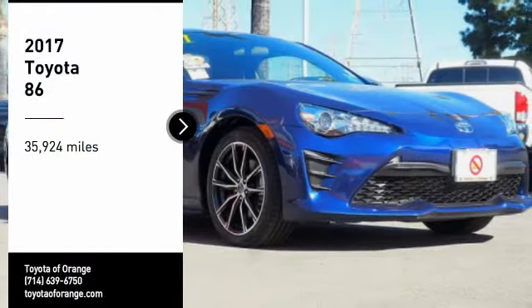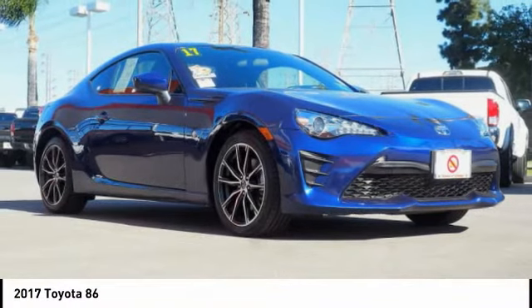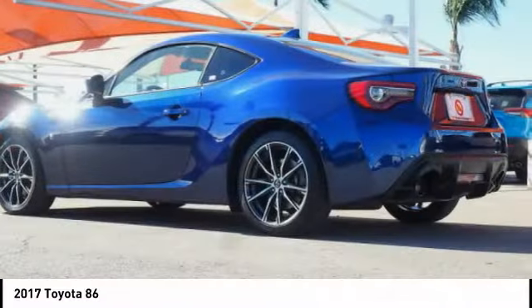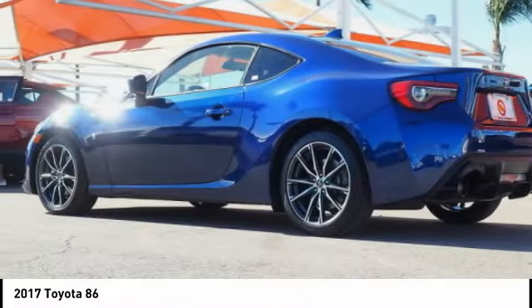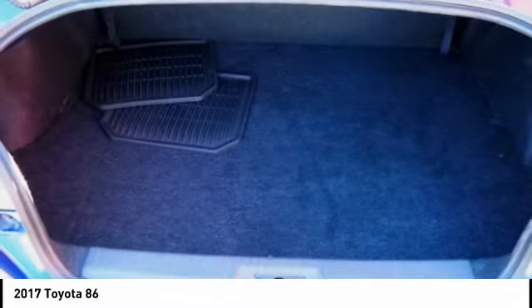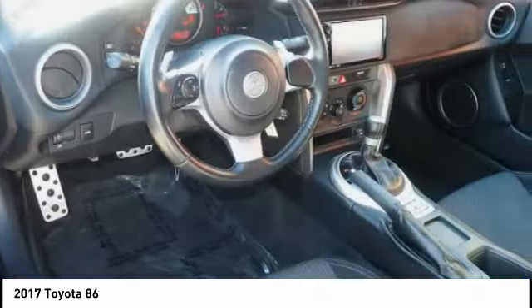Stop by and take a look at the 2017 Toyota 86. The Toyota 86 provides an explosive driving experience. The power and suspension will remind you that you're behind the wheel of a true sports car. Not only does the exterior supply a bold look, but the interior will remind you that you're sitting in a premium vehicle.